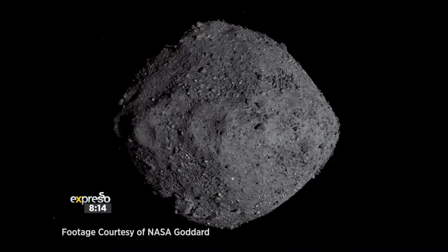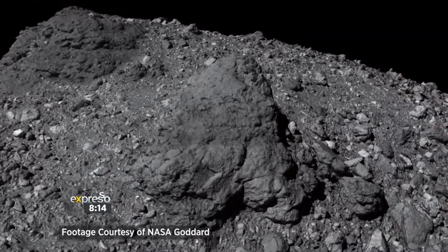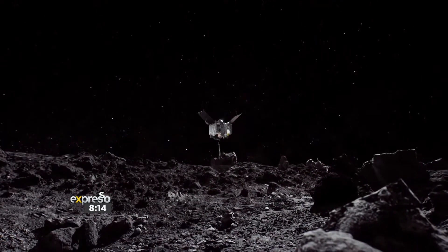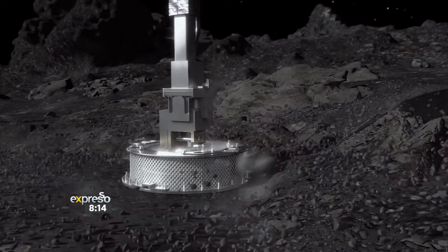So basically they're visiting this very old asteroid, as you mentioned. They've sent a spacecraft to it, which has been orbiting it for a couple of years, taking photos and just sort of understanding more about it. And then late last year, they sent a little probe down onto the asteroid, which did like a pogo stick maneuver, bounced off the surface, and in doing that collected a whole lot of rock and dust from the surface of the asteroid, which now they are going to bring home. That'll arrive home in 2023, and then we'll have a sample of an asteroid.